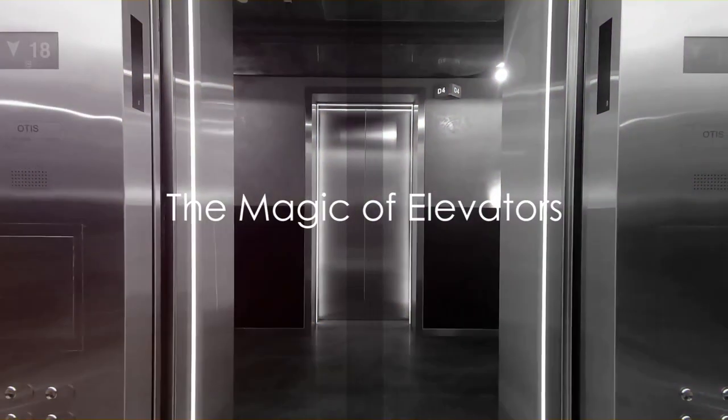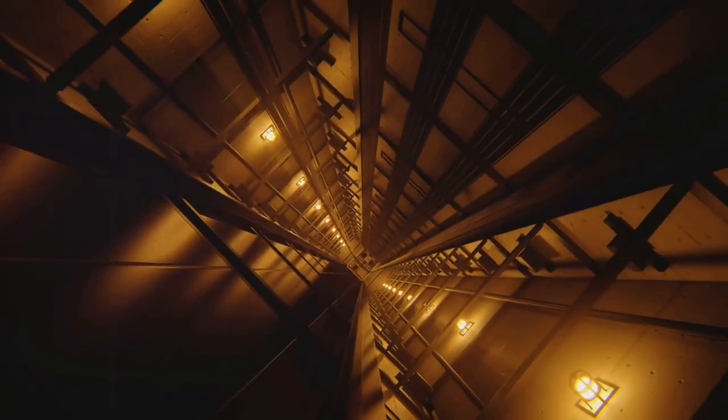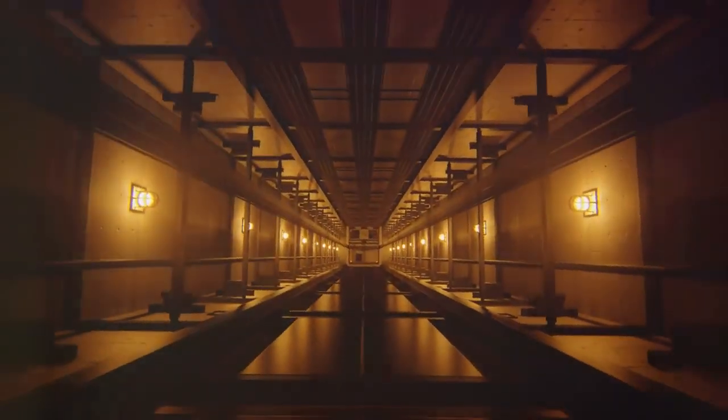Imagine a box with a string on top. Now, if you pull the string, the box will go up, right? That's exactly how an elevator works. But instead of a string, it uses strong cables and an engine.